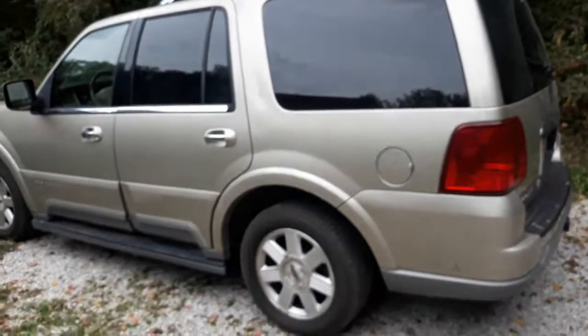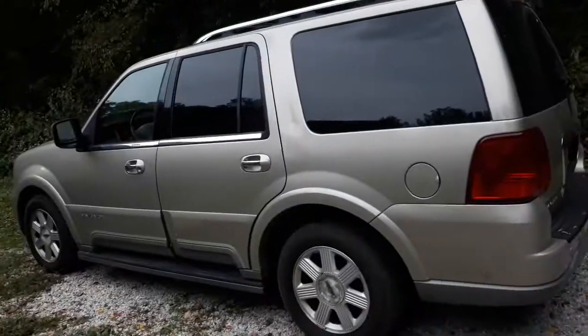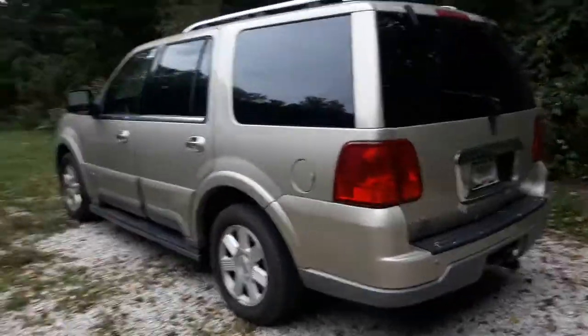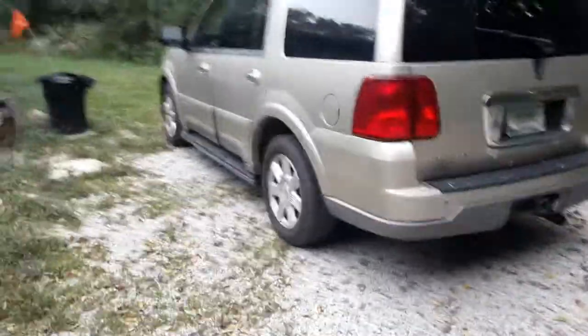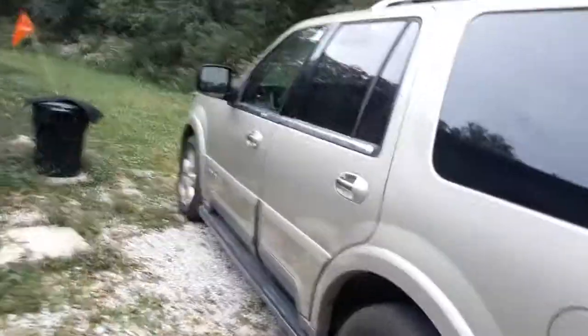I got a little surprise for you guys - you don't know yet because the title just says Navigator or whatever I'm gonna title it. That's right - we drove the Navigator home. My dad drove it and he said he put almost a hundred miles on it today.